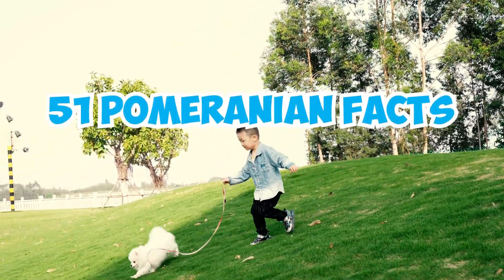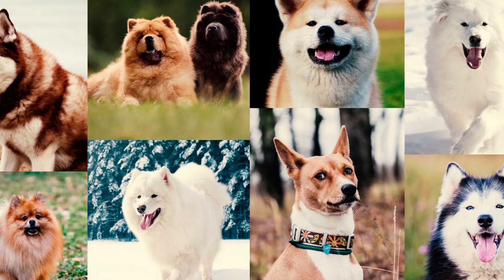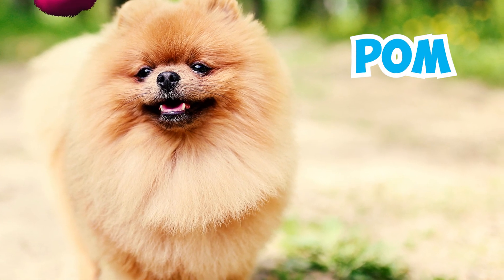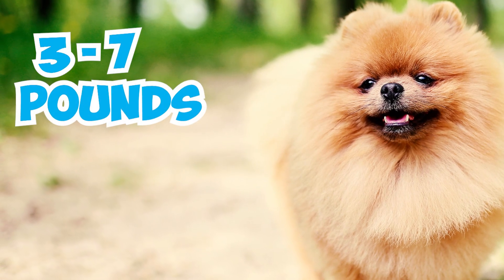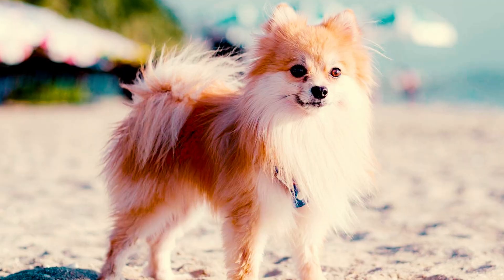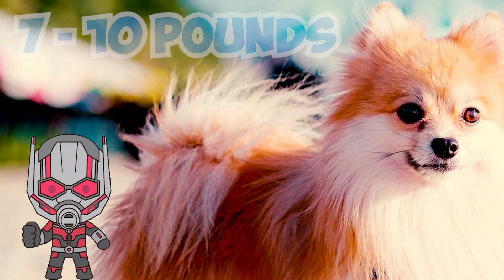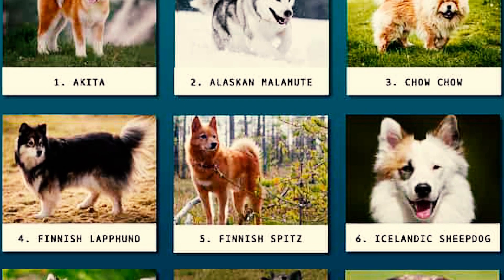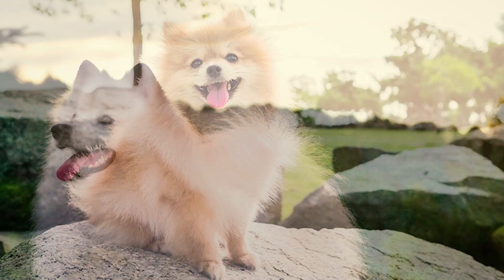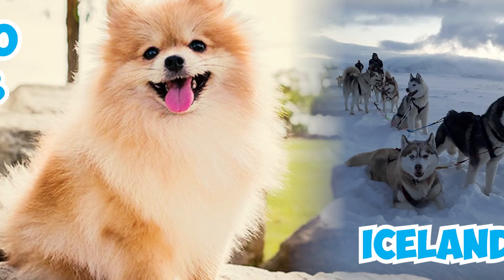51 Pomeranian Facts Every Owner Should Know. Number 1: The smallest member of the charming Spitz family of dogs, the Pomeranian — or simply Pom — is like a tiny fluff ball, typically weighing between 3 and 7 pounds and standing 8 to 14 inches tall at the shoulder. Number 2: While Pomeranians weigh around 7 to 10 pounds today, they weren't always so small. They belong to the Spitz family, which includes the Alaskan Malamute and the American Eskimo Dog, and are believed to have descended from larger sled dogs in Iceland, once weighing up to 30 pounds.